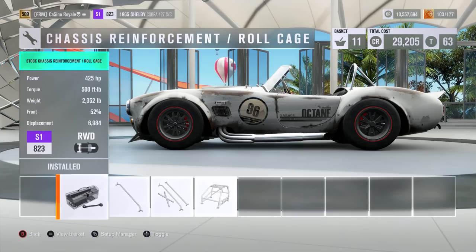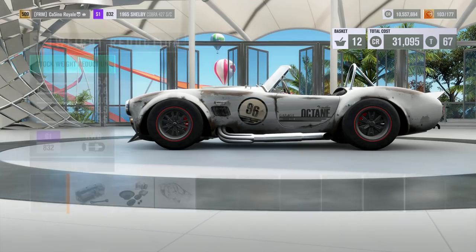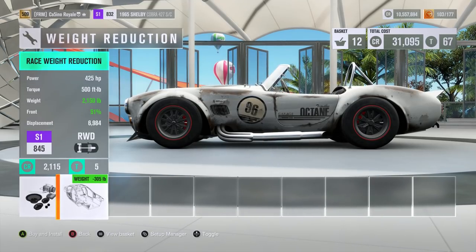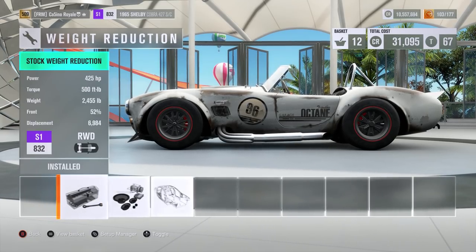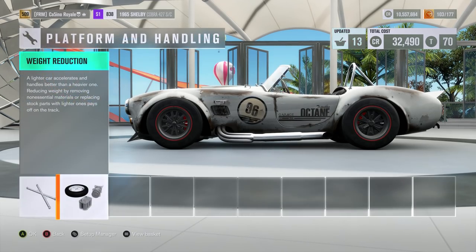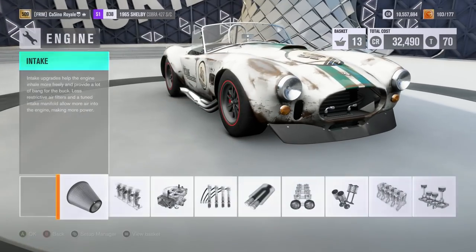From standard the engine has 425 horsepower and 500 torque. We will go for the full roll cage. For weight reduction, do we want to go full reduction and get down to 2,100 pounds? I might just go for the first stage — it's only 6 PI. So if we go for the first stage we'll get it down to 2,300 and focus on engine bits and pieces.